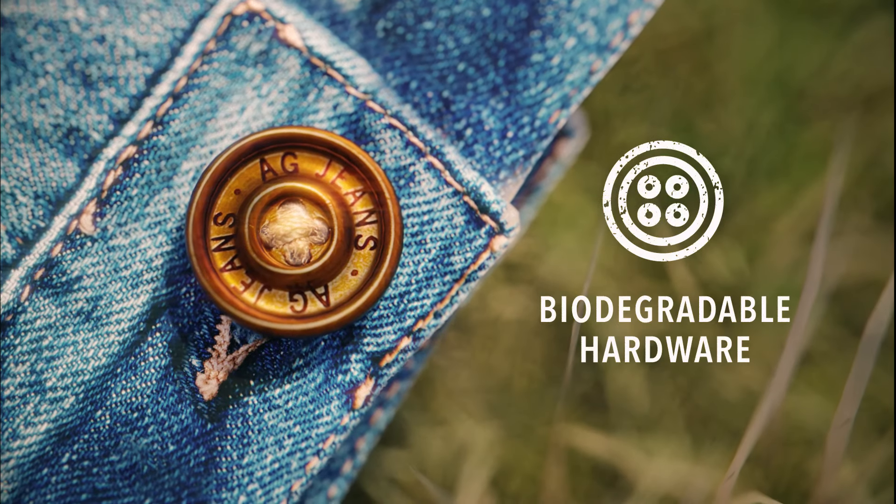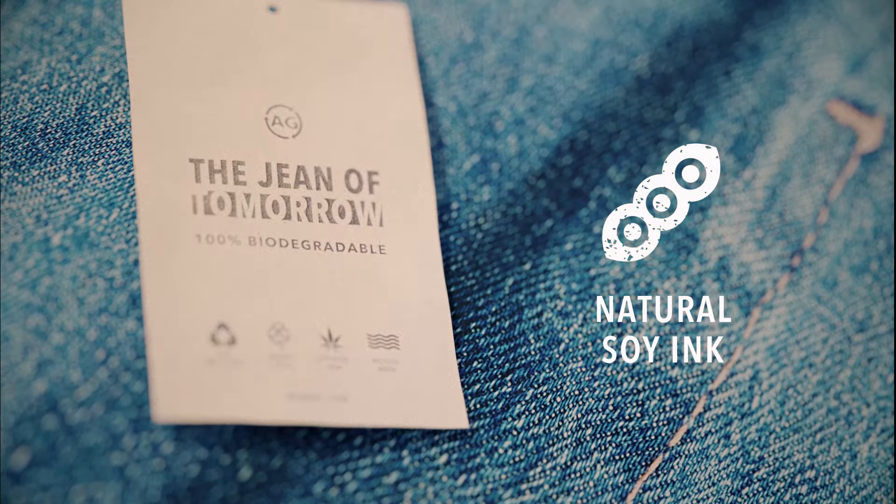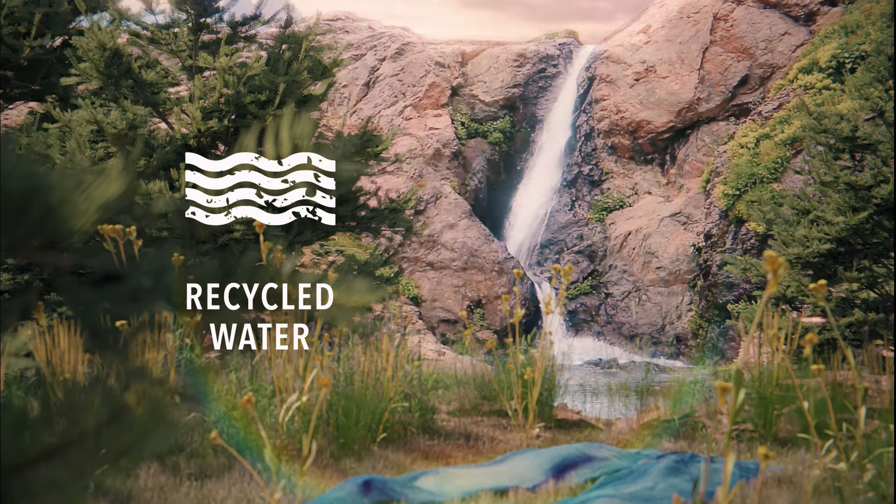With zero metals, all hardware is biodegradable. Any printing is done with natural, soy-based inks. And all water used is recycled using state-of-the-art filtration systems.